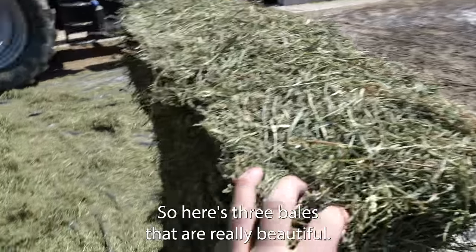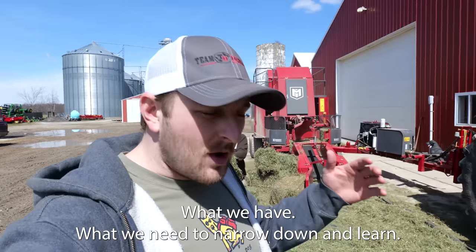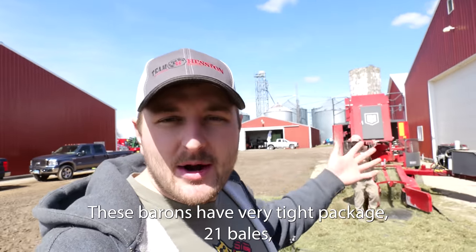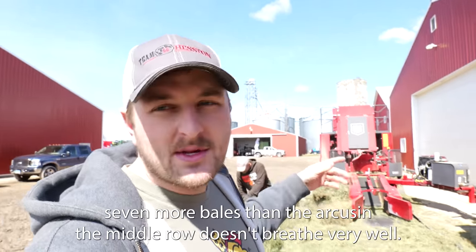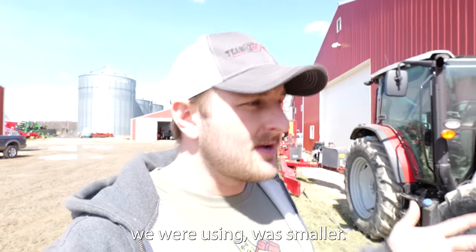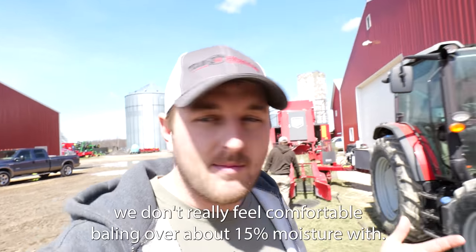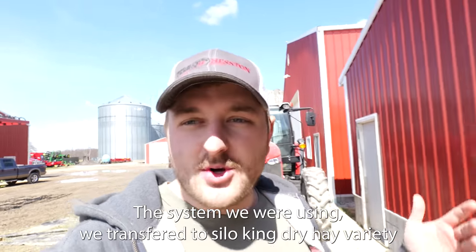Here's three bales that are all really beautiful — I don't know if the color will quite show up on camera. We have what we need to narrow down and learn, and this year was a big trial and error, so we're happy that we got it over with. These barons have a very tight package — 21 bales, seven more bales with the Arcuson. The middle row doesn't breathe very well, so your tolerance for moisture, at least with the preservative system we were using, was smaller. Looking back at it, we don't really feel comfortable baling over about 15% moisture with the system we were using.